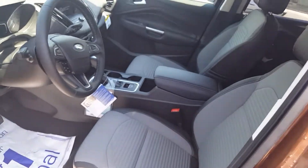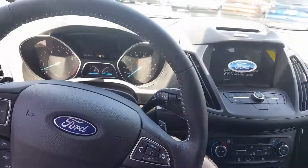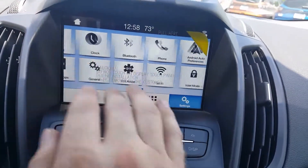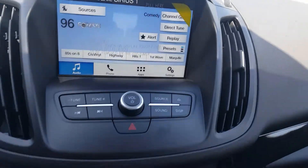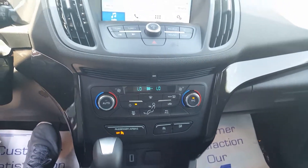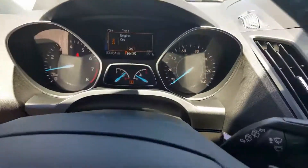You do get the automatic headlamps, and obviously power windows and power door locks — pretty standard nowadays. This vehicle does have the auto start-stop system, the dual climate control, which is part of the 201A package, and does have your sport mode with your paddle shifters. Sirius satellite radio is free for six months, and Bluetooth for your cell phone.